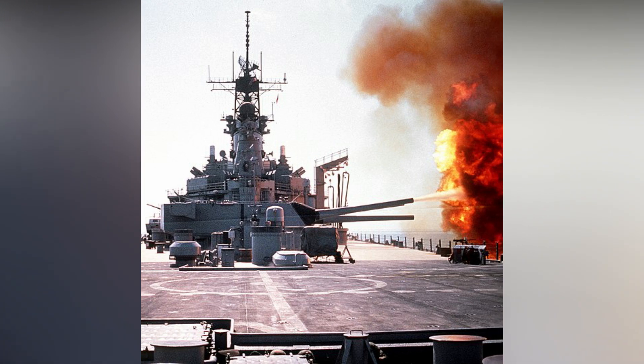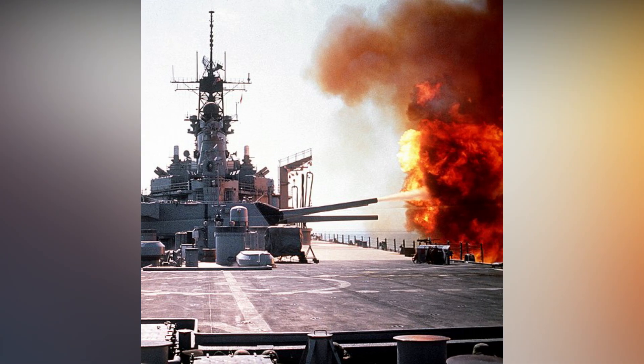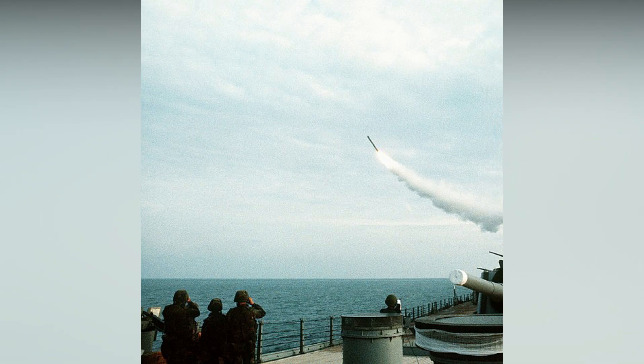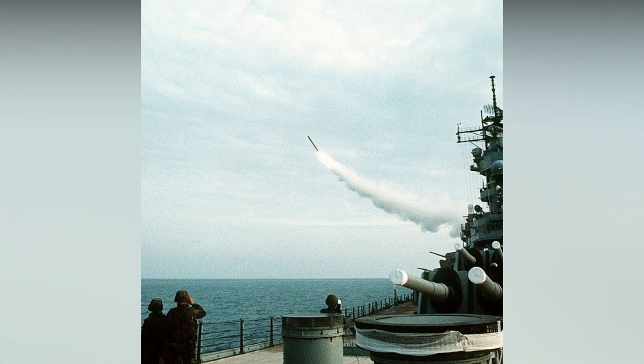After modernization, the ship conducted several training exercises in the Atlantic. In 1990, following the Iraqi invasion of Kuwait, she participated in the Gulf War — her last participation in the U.S. Navy. Wisconsin was decommissioned for the last time on September 30, 1991, and is now a museum ship.